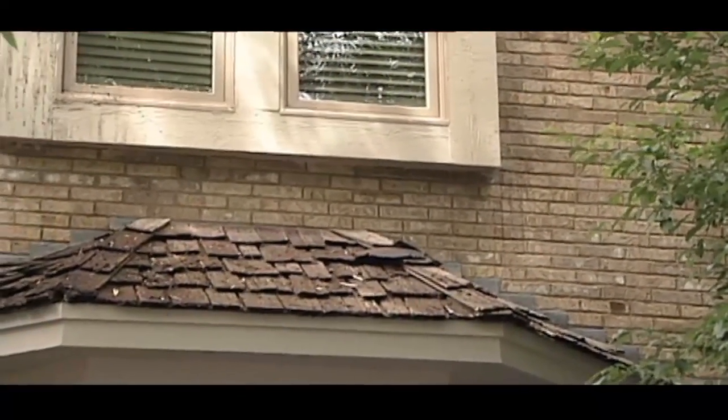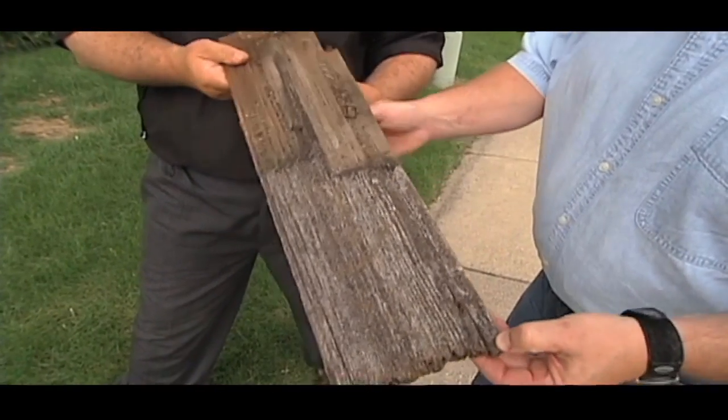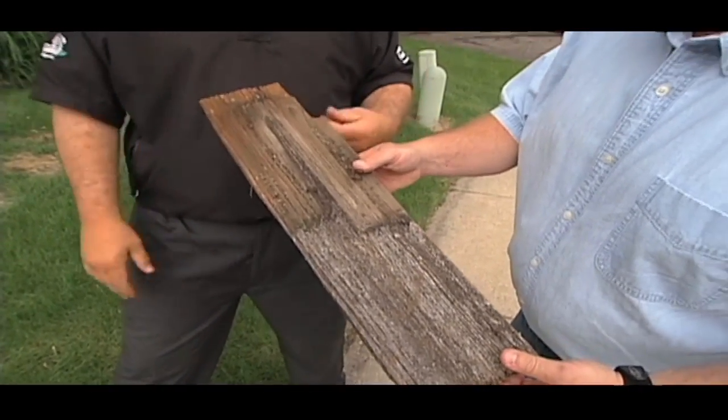This house is only 20 years old, this is an original roof, and it really was showing signs that it needed to be changed. Chunks of shingles were coming off, and you can feel how brittle this is. It's just time to make a change.